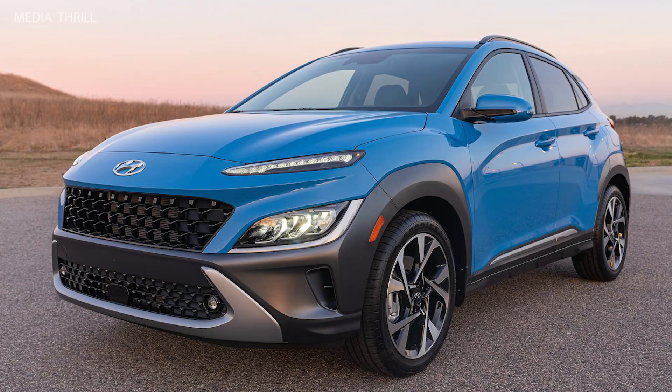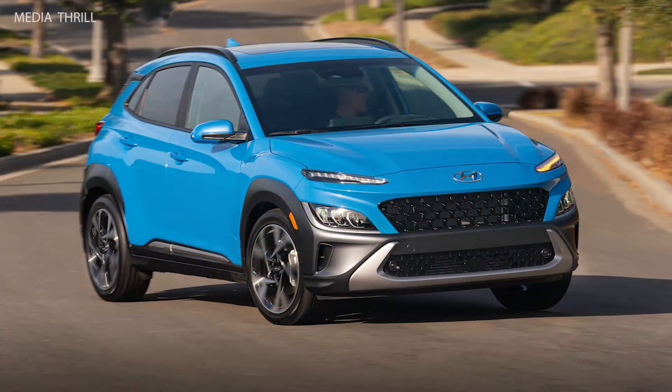Here are 15 facts about the Hyundai Kona, U.S. 2022 segment. The Hyundai Kona is a subcompact crossover SUV.